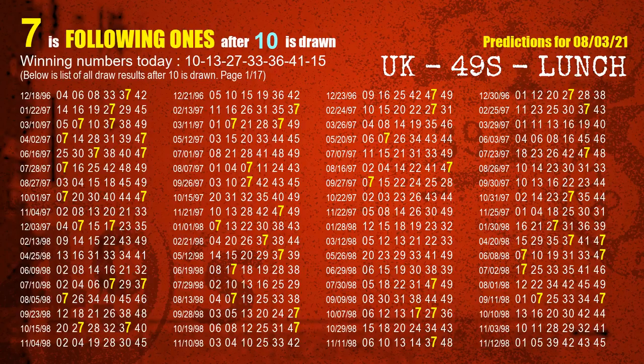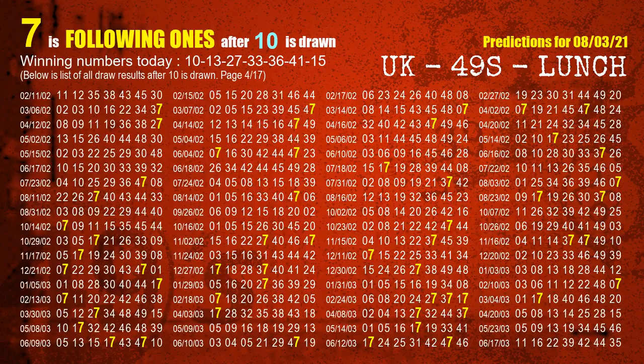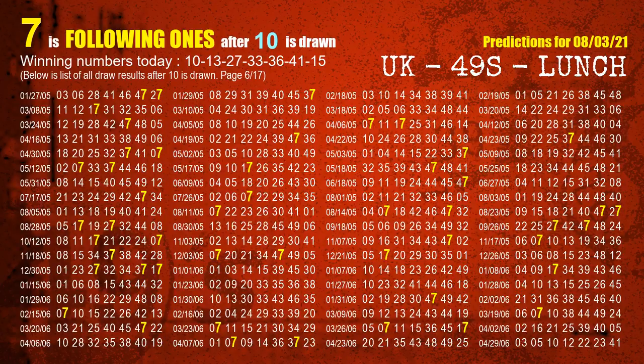First, we'll find out the following ones through today's result. Following numbers refer to those numbers being picked on the next draw after this one, and following ones are the units digit of those following numbers. The first winning number is 10. We list all draw results which are after a draw with 10 as a winning number. The most frequently following units digit is 7 when 10 is the winning number in the last draw. We highlight the units digit 7 in yellow for you.